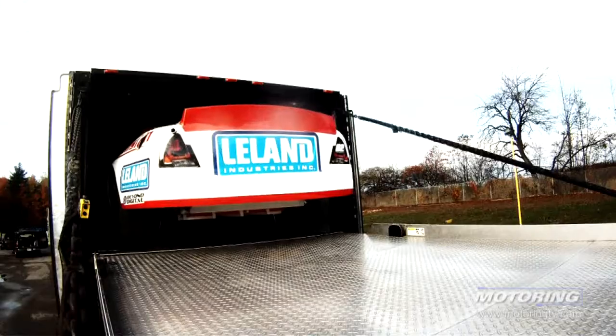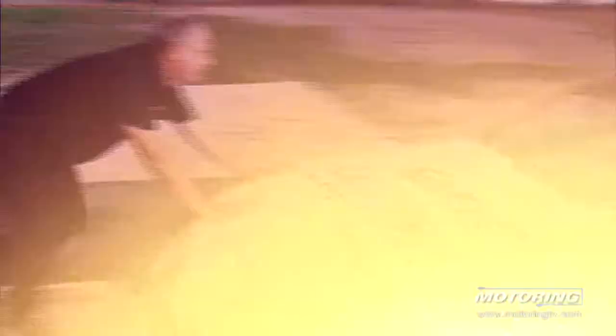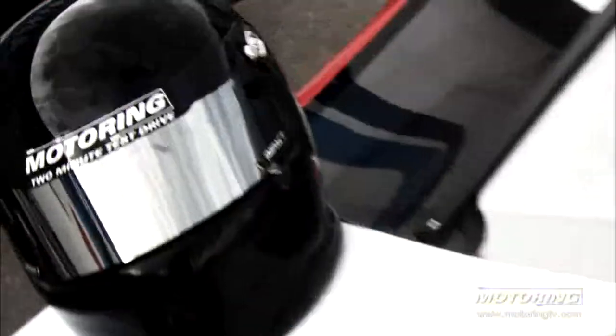It's a 2014 Ford Fusion. Yep, a Fusion. But just a minute, before you go switching over to the Badminton Finals, it's not just any Ford Fusion. That is Kerry Mick's NASCAR Canada 2014 Ford Fusion. And this is, besides being an insane amount of fun, it's the two-minute test drive.